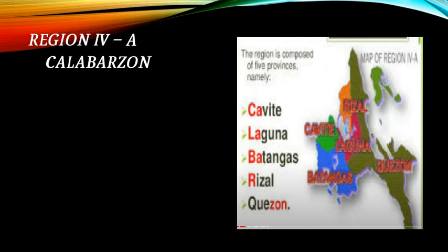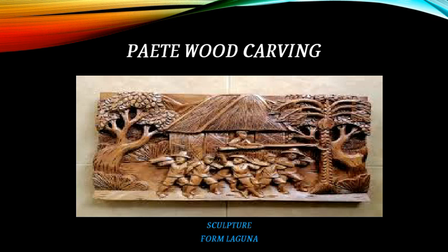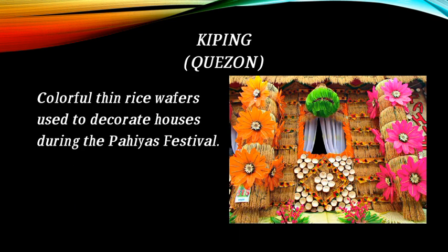Region 4A is Calabarzon. This is a painting called The Martyrdom of Rizal by Carlos Botong Francisco from Angono, Rizal. Piety wood carving and a sculpture from Laguna are also featured, along with kai pink from Kizan.